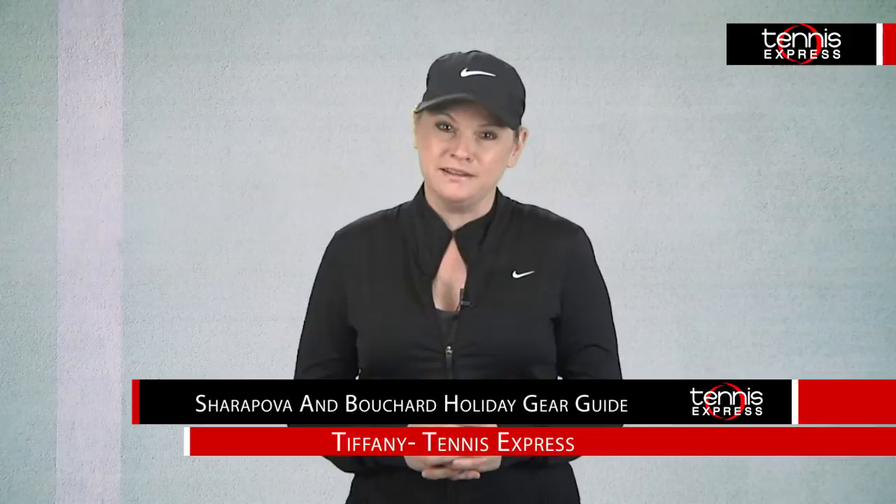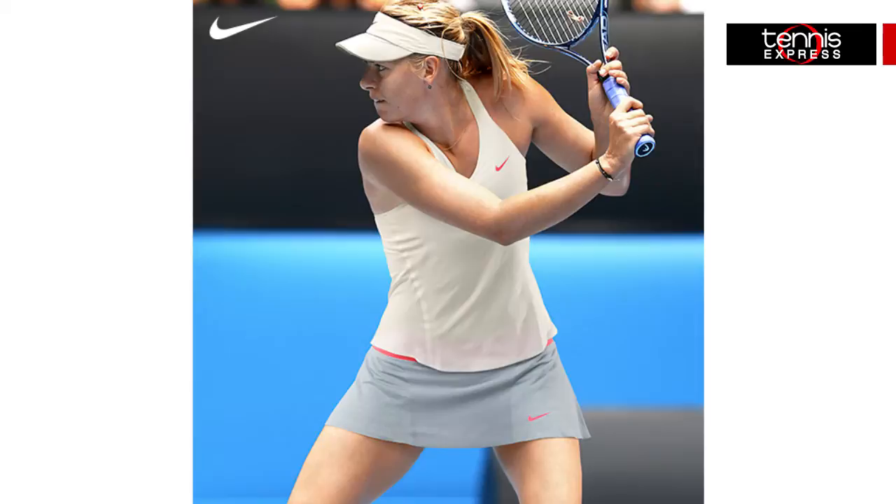Maria hasn't had so much luck the latter half of this year, but maybe she can finish strong in the newest pieces from the Nike Premier Maria collection in ivory and silver wing.